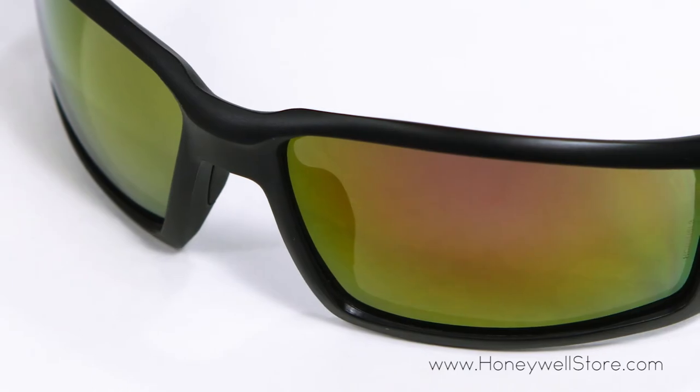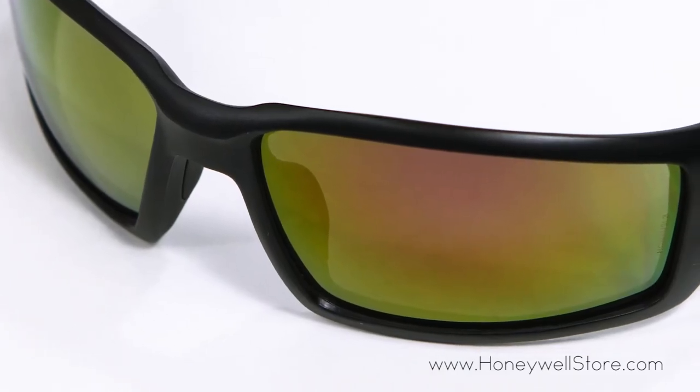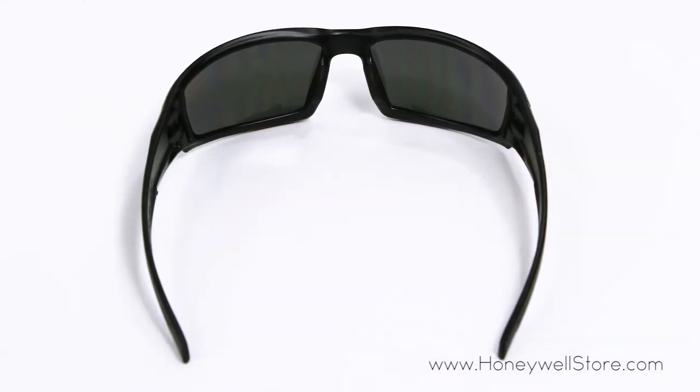The red mirror lens is best in outdoor applications where there is strong sunlight or glare, and is coated with a scratch-resistant hard coat for extended performance.